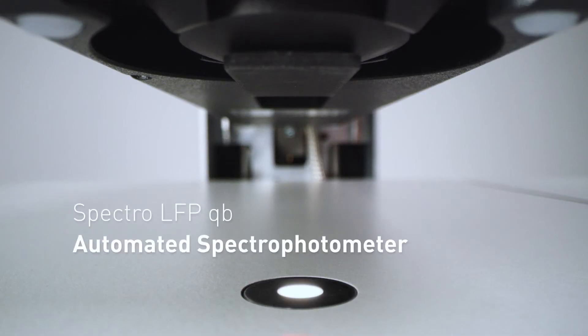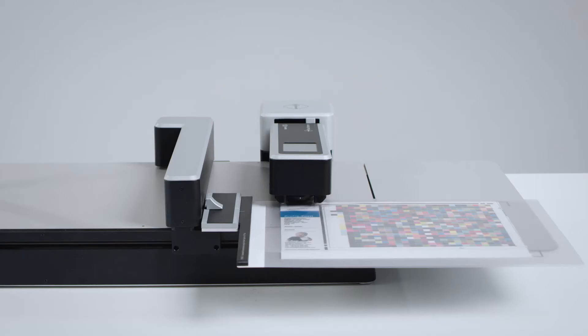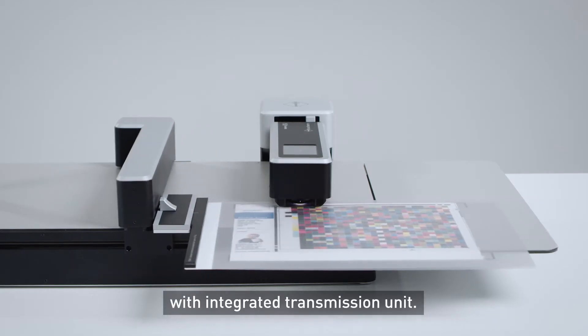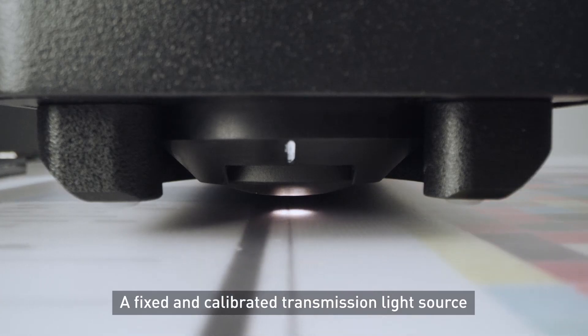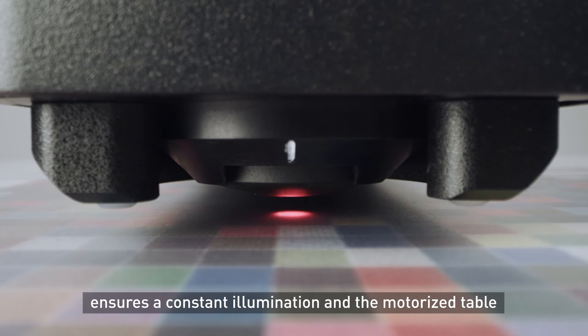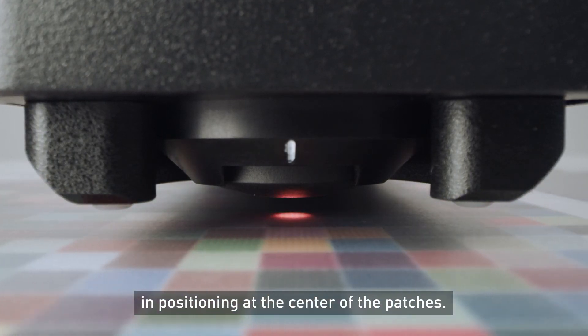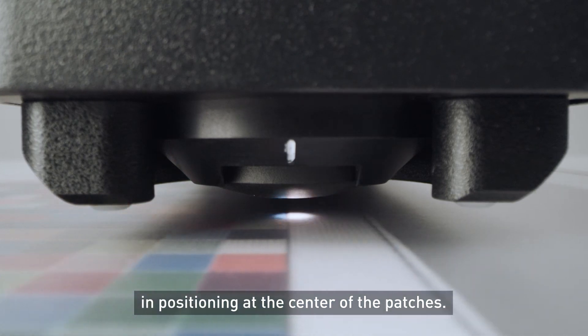The Spectro LFP QB Automated Spectrophotometer with Integrated Transmission Unit. A fixed and calibrated transmission light source ensures constant illumination, and the motorized table guarantees automation and high accuracy in positioning at the center of the patches.